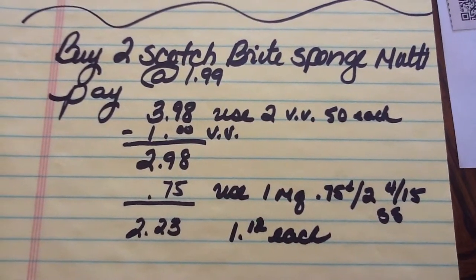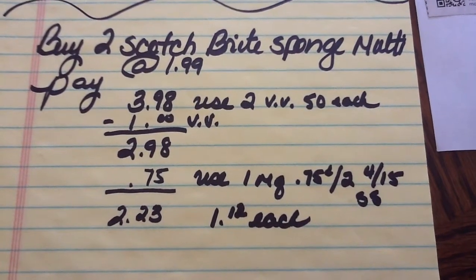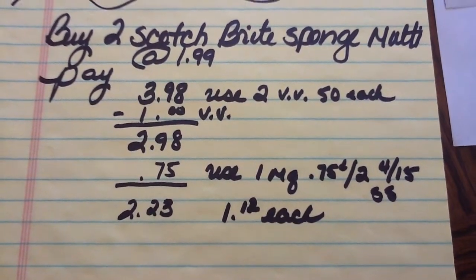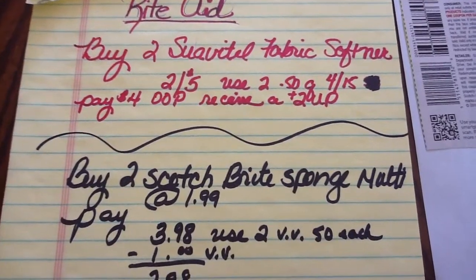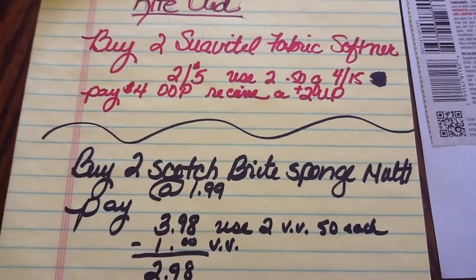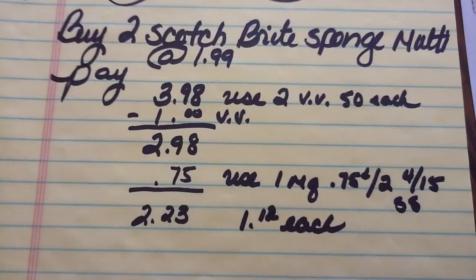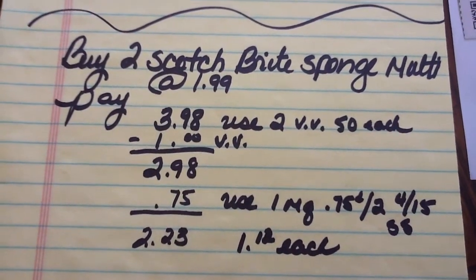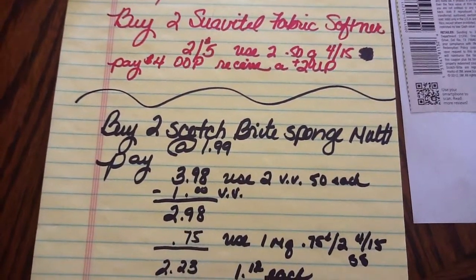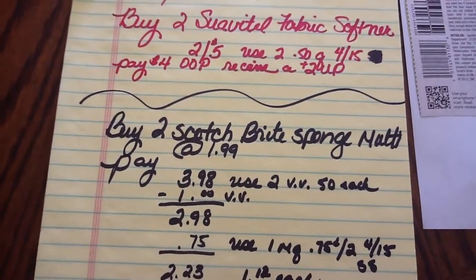I only have until 10 o'clock tonight, and it's now noon. Since I don't have printer ink right now, I'm going to have to go to the library to get my two extra Video Values. This is an awesome deal. If I did this deal first, I'd pay $4 out of pocket, get $2 back, and then use my $2 up reward on the sponges — so I'd pay $4.23 out of pocket for four items. That's a little over $1 an item. If your sale goes until Sunday, you have a couple days to get in on it.